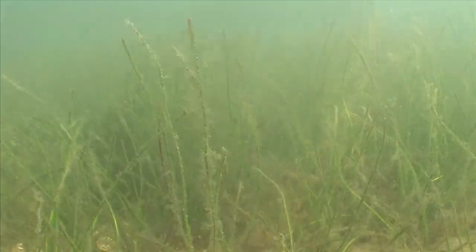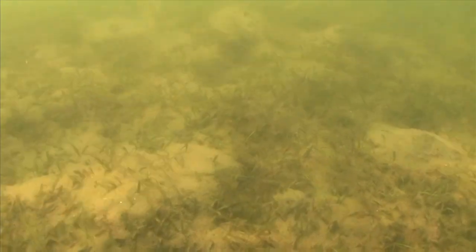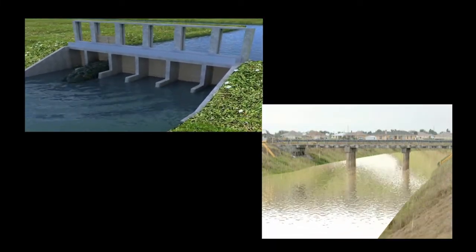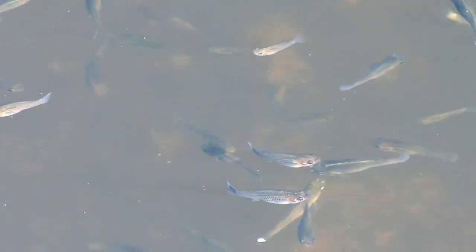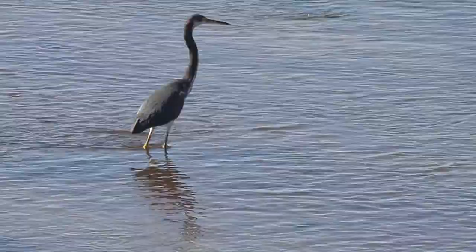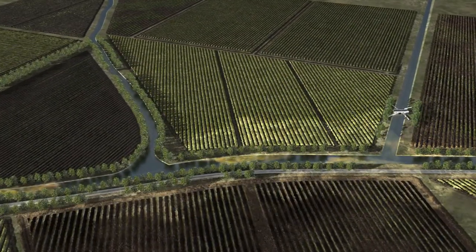Seagrasses need light and a balance of salinity and nutrients to survive. They can be damaged when salinity and clarity in the lagoon and estuary is altered. This can be caused by too much or too little runoff and or rainfall. Because seagrasses support a variety of life, they are considered a key indicator species of water conditions. Water conditions can be negatively affected when too much phosphorus, a nutrient used in fertilizers, enters the ecosystem.